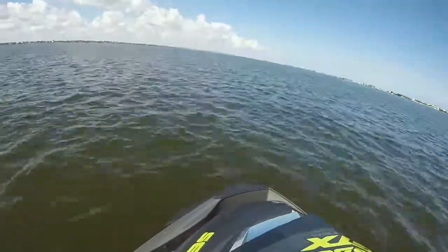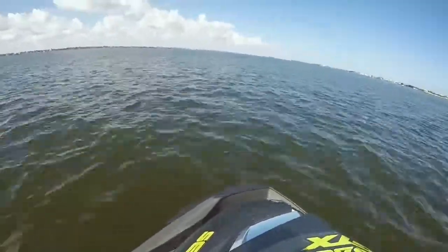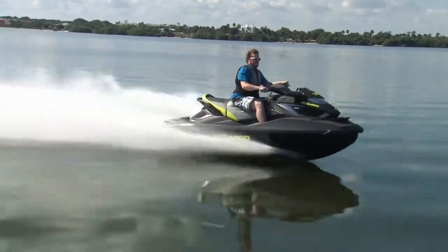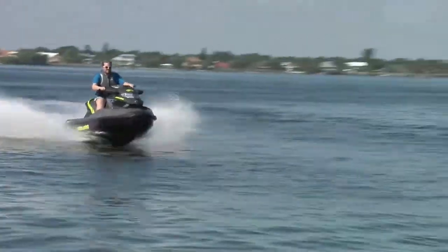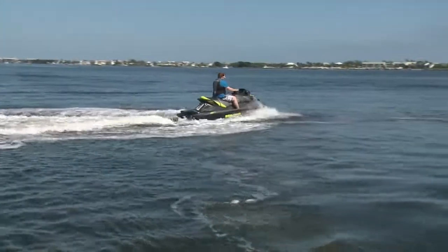Full throttle isn't the norm, though, and this is a luxury cruiser — so what does it cruise at? Well, at 6,000 RPM it's a comfortable but zippy 42 miles per hour. And of course, if you need to slow down in a hurry, the game-changing IBR braking system will happily oblige. Brakes work.